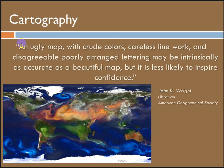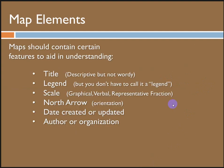The point of this whole thing is summarized here by somebody who said it well: 'An ugly map with crude colors, careless line work, and disagreeable, poorly arranged lettering may be intrinsically as accurate as a beautiful map, but it's less likely to inspire confidence.' I think that's what it boils down to for us. So, let's make beautiful, effective maps.